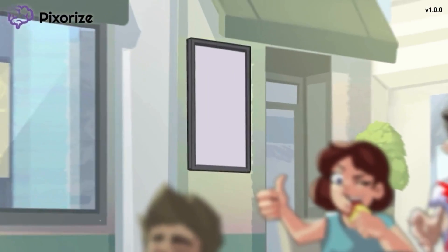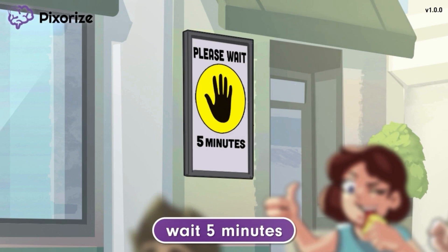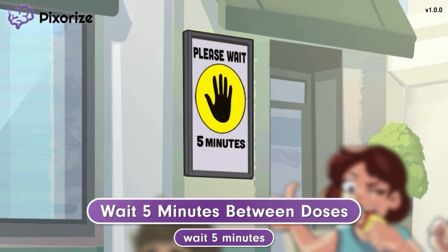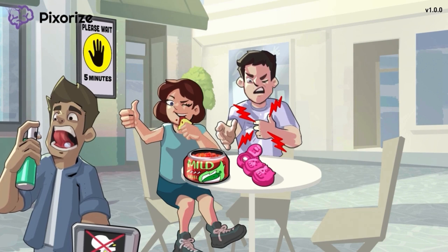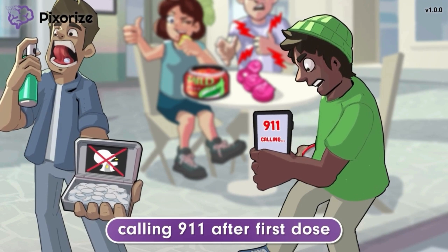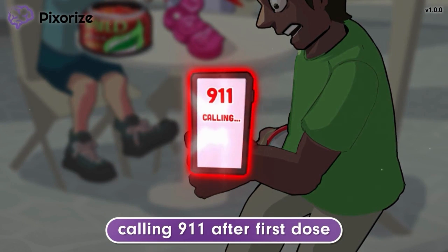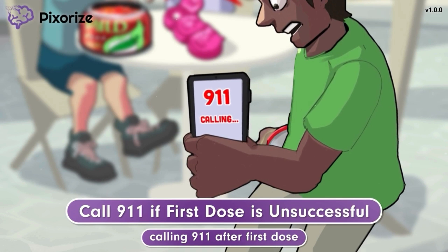This cafe has a sign out front telling customers to expect to wait five minutes to be seated. Similarly, you should wait five minutes between each dose of nitroglycerin. Five minutes after taking the first dose, if the chest pain hasn't gotten any better, a friend at the table is calling 911. The way he is calling 911 after the first dose should help you remember to call 911 if the first dose is unsuccessful at resolving the chest pain.